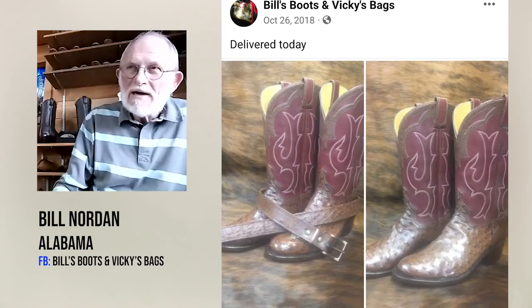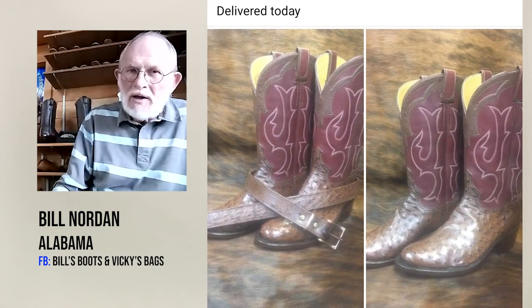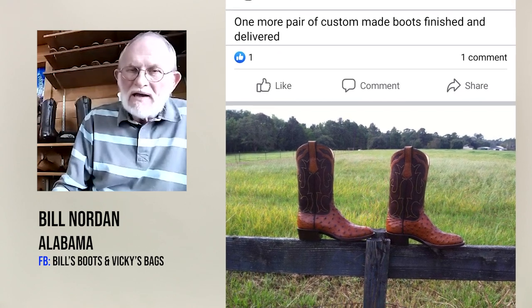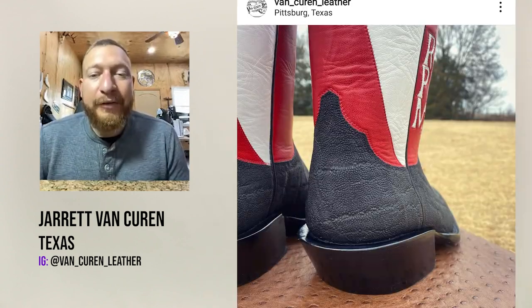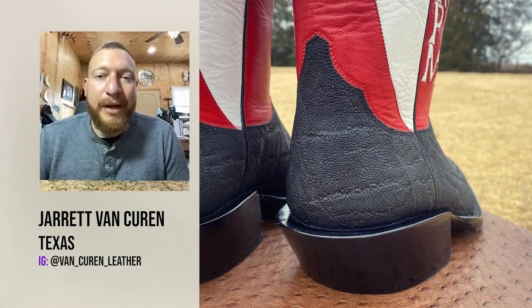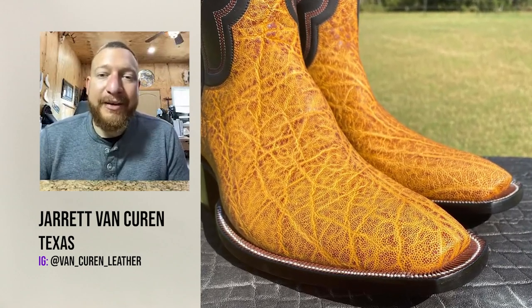My favorite exotic leather is ostrich — four of the last five pairs of boots I've made have been ostrich, and my next flavor is elephant. If I had to say I had a favorite though, elephant is pretty high up there. Elephant always falls on a boot for me like it wants to be a pair of cowboy boots — it's easy to work with.